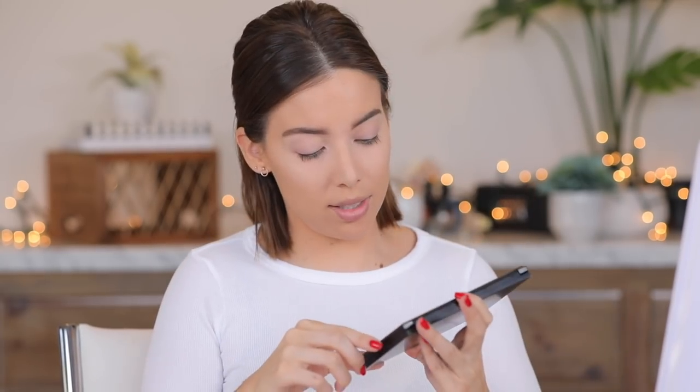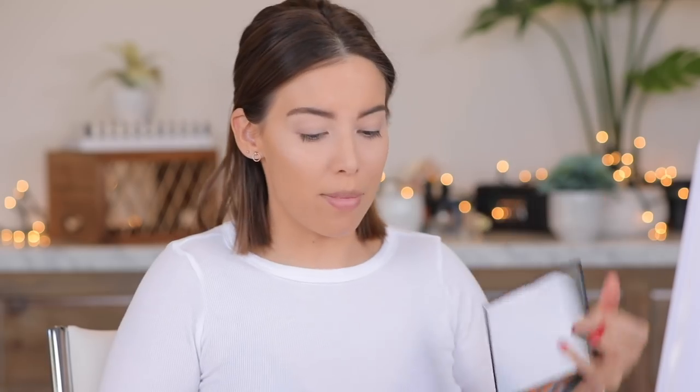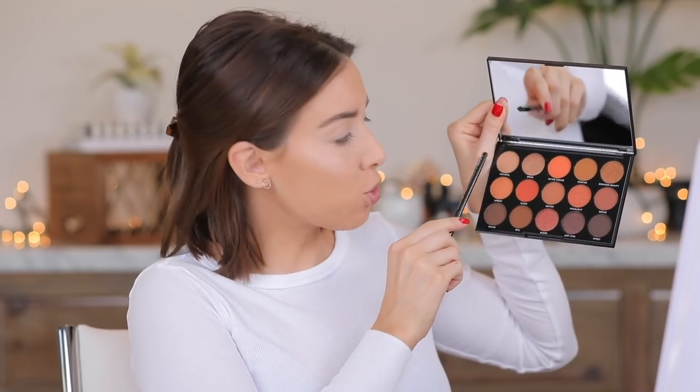Now I'm actually going to start my eyeshadow, but first it's time to prime. This is the Wet & Wild Photo Focus eyeshadow primer — I really liked the face primer so let me try the eye primer. I'm only applying it to the crease and below because I already used concealer on the top part of the lid to conceal the veins. For the eyeshadow palette today I'm using the Morphe Day Slayer 15D palette — the tones are gorgeous. I'm not going to use the orange shades; I'm going more in a warm mustard direction. I'm using an NYX brush number 32 — I love this eyeshadow brush.